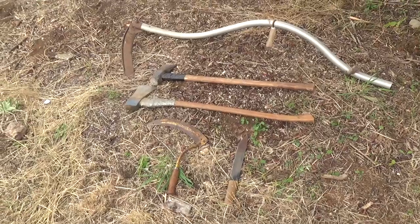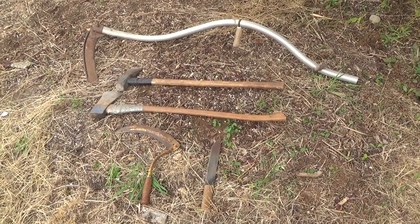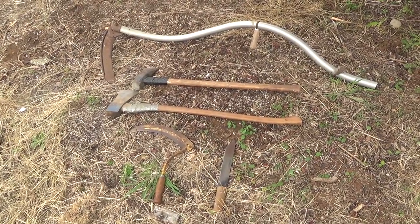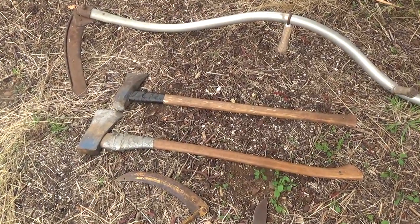Hey everyone, Nick here. Welcome to the first vlog of a new channel. Today I just wanted to give you guys a quick update of some garage sale finds. As some of you may know, I like going to garage sales and seeing if I can find any cool stuff to either make things or tools to work with.